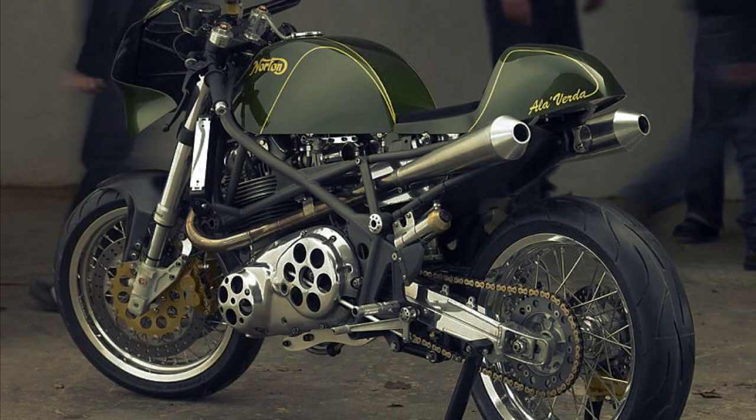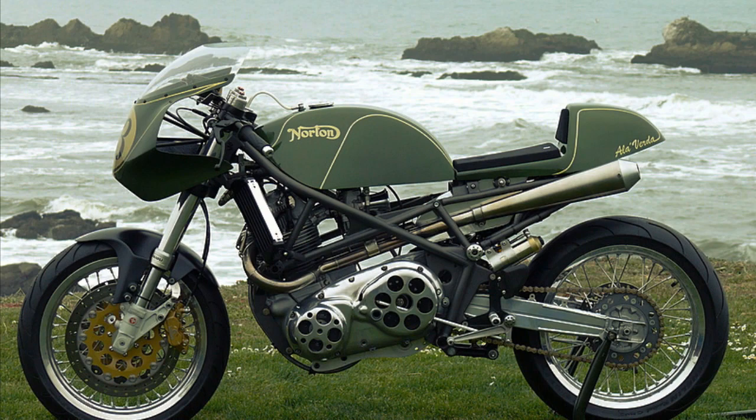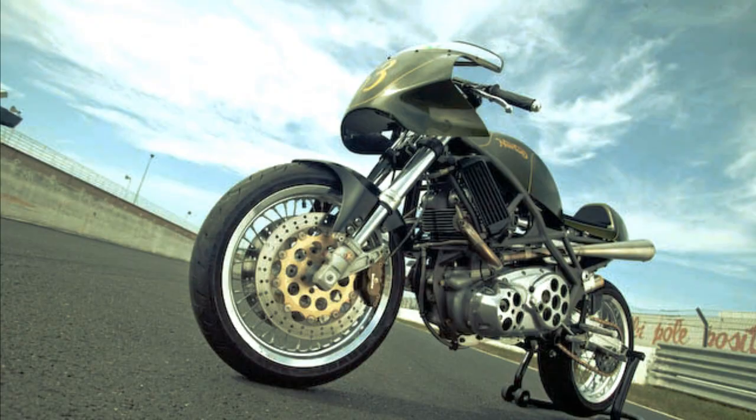This is probably the most photographed and publicized Norton of all time. This beautiful machine made quite an impression at the 2008 Concours d'Elegance in California. But I guess this beauty will make an impression everywhere.